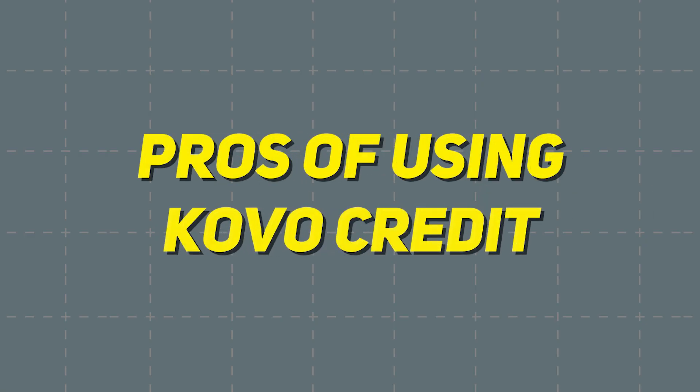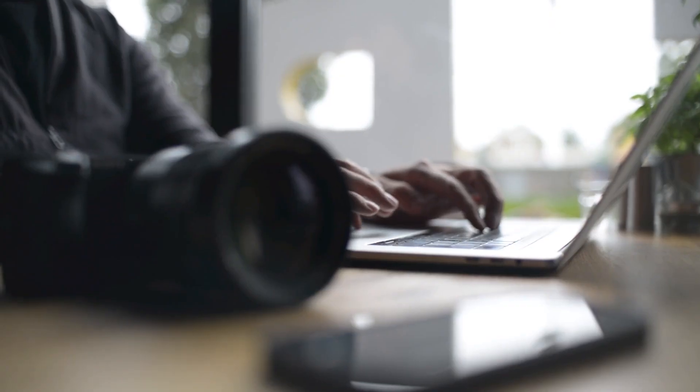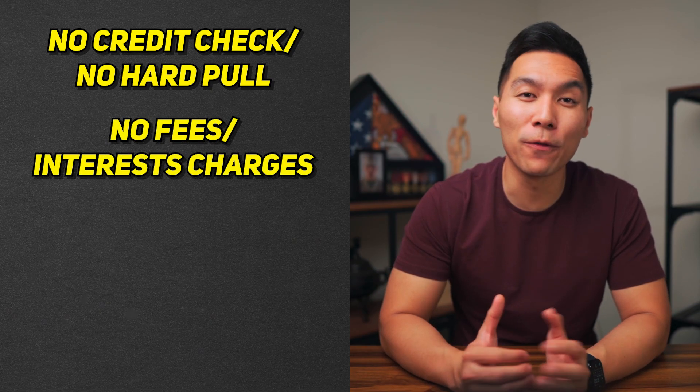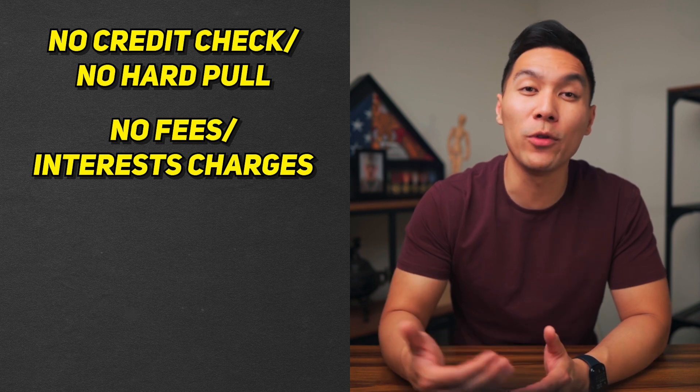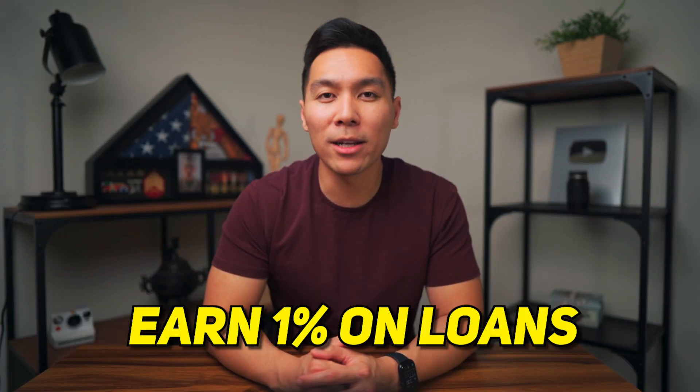Now let's take a closer look at some of the benefits of using Coval Credit. One of Coval's standout features is that there is no credit check required for approval. This means that anyone can sign up and start building their credit, regardless of their current credit history. Plus, approval is instant, so you can get access to the platform and start improving your financial health right away. Coval Credit also has no fees or interest charges — users can borrow money at 0% APR, making it an affordable option. Plus, users can earn 1% on loans through Coval's lending program, providing additional opportunities to strengthen their financial standing.